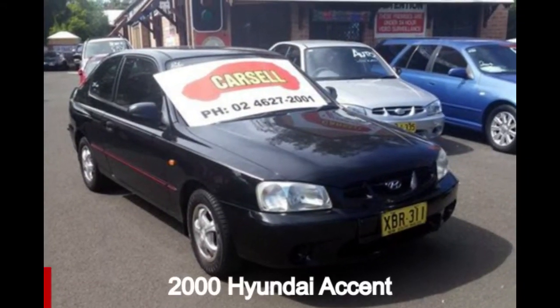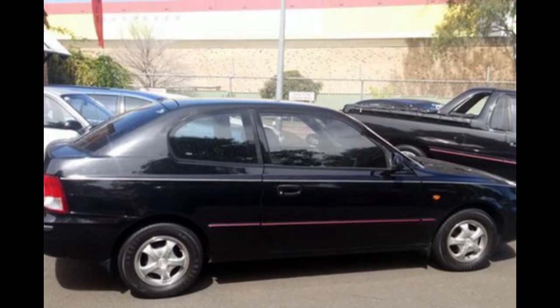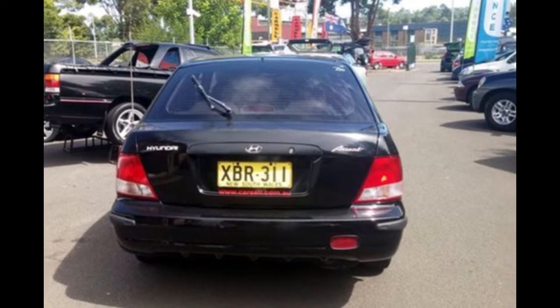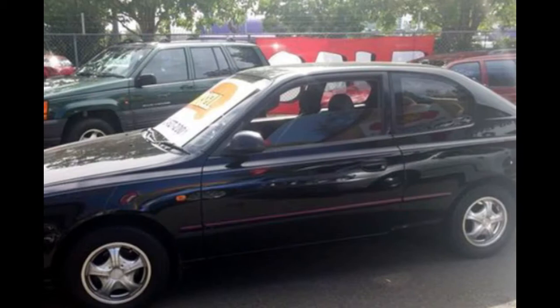Take a look at this 2000 Hyundai Accent. This Accent has a reliable engine. The attractive black exterior is complemented by its stylish interior. This vehicle has all the features you could dream of, and more.